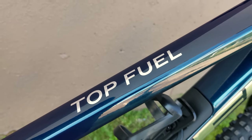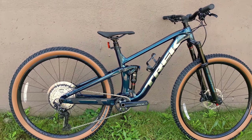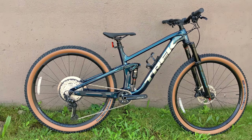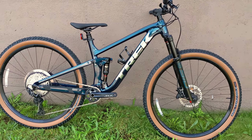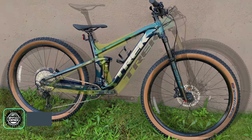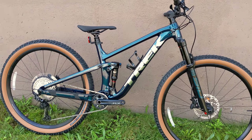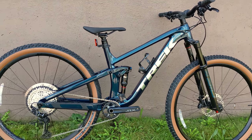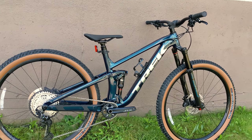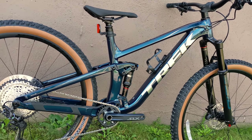The new Trek Top Fuel is a real step away from the previous Trek Top Fuel. The Top Fuel has been Trek's fastest performance-oriented mountain bike for quite some time, up until a few years ago when the Trek Super Caliber came out. At that time the Trek Top Fuel was a 100mm travel XC race bike, and today it's grown to be a 120mm travel XC downcountry bike with the geometry to match.